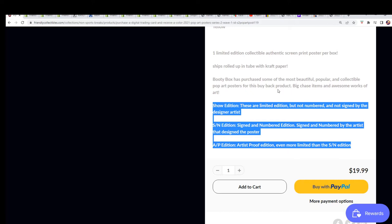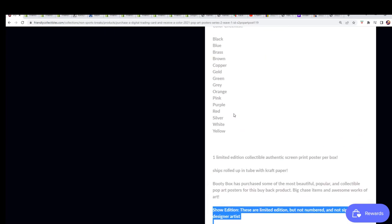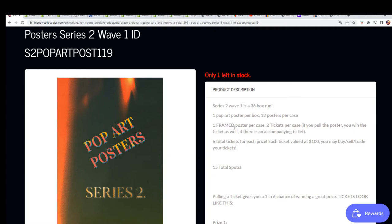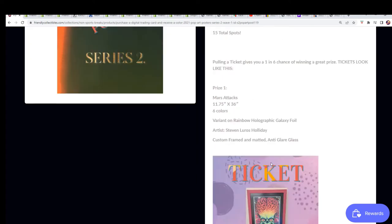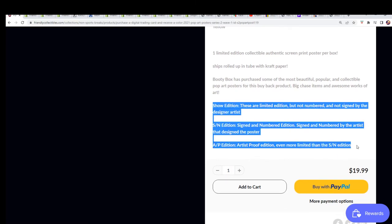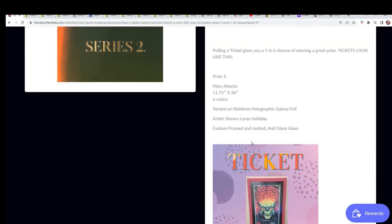So one of those three are going to come out in the break. There's also a high chance for pulling tickets, and tickets can get you additional prizes. You could even pull a framed poster, so it's going to be exciting. Pop art posters are always limited in number — they're not mass produced. They are all limited edition in some way, shape, or form.